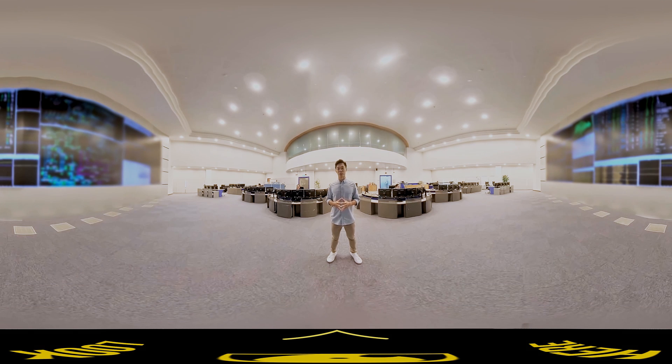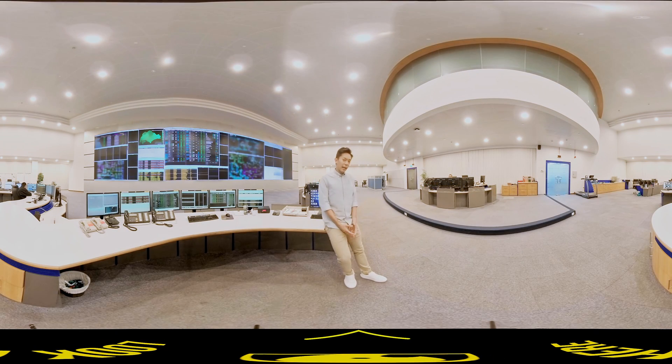We're here at the Singapore Power System Control Center — the nerve center of Singapore's power generation and transmission system. We're getting a rare glimpse behind the scenes. Here, operators work hard to ensure that power generation and transmission is smooth and secure, 24 hours a day, 365 days a year. You can see how electricity and gas flowing across Singapore is monitored and regulated.